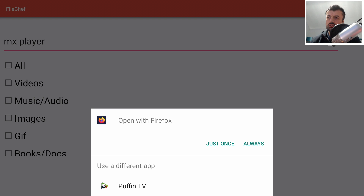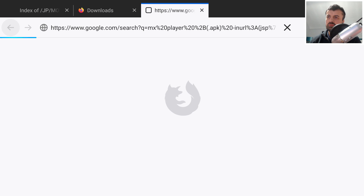You'll see a prompt asking which browser you want to use. I recommend installing Firefox because it does not give you any limitations in terms of what you can download. With the latest version of Puffin TV they've actually blocked downloads, but with Firefox you won't have any of those limitations. I'll select Always, meaning always use Firefox with this application.